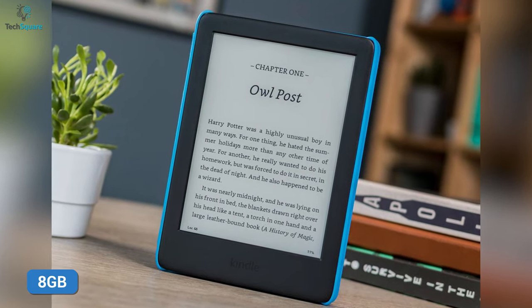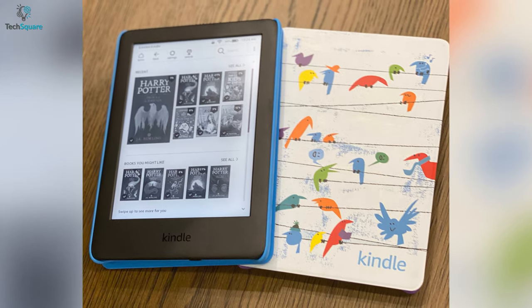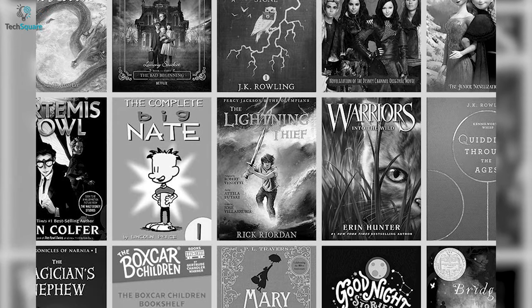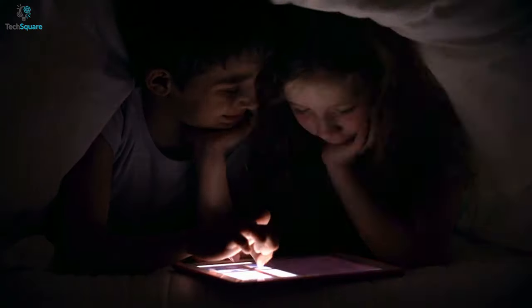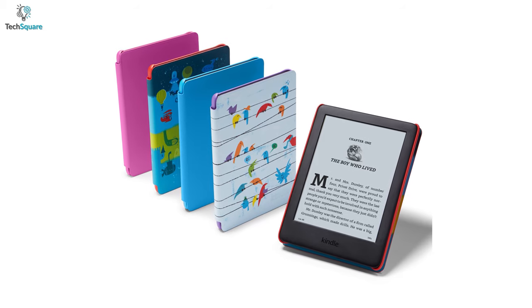With its 8GB of internal storage, you can store all your favorite books and stories for your kids. Besides, with one year of Amazon Kids Plus, kids can access thousands of audible books including popular ones such as Beauty and the Beast and Peter Pan. Overall, if you want your kids to remain attached to books rather than getting distracted by games or videos, the Kindle Kids can get your job done efficiently.